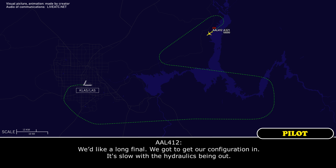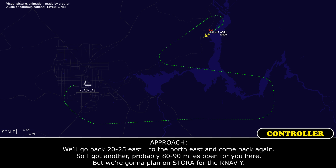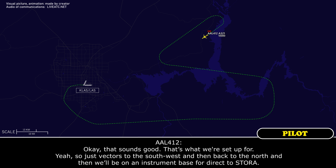Las Vegas, American 412 — we need to burn off about another 1,000 to 1,200 pounds of fuel. If you could give us one more box pattern, then we'll be ready to shoot the approach. We'd like a long final — we've got to get our configuration in, it's slow with the hydraulics being out. Very good, I've got it set up. We'll take you to SORA for the RNAV Yankee, give you another 15 miles, then 20-25 to the northeast, then come back. That sounds good, that's what we're set up for.